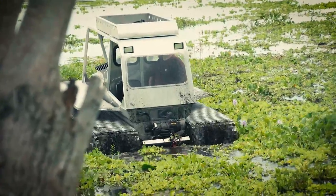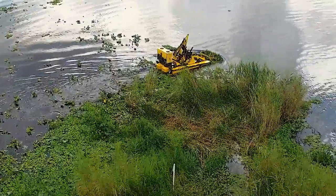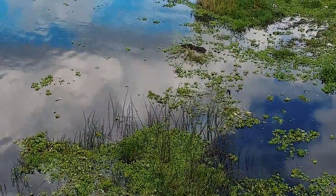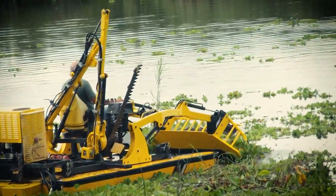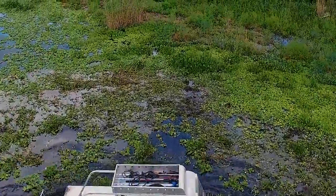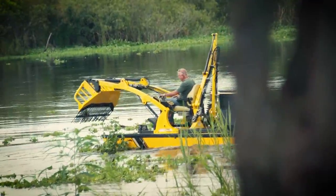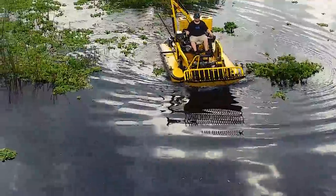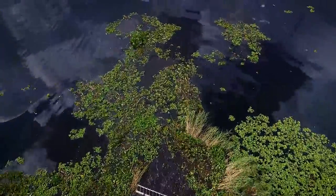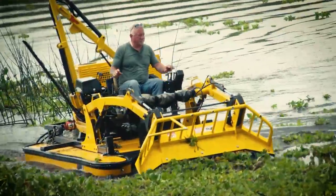LEW Inc. has years of experience solving aquatic vegetation challenges. Many decide to just spray invasive vegetation with chemicals and call it a day, but this is a short-sighted solution for an issue that will only magnify over time. LEW Inc. can identify what type of vegetation is overtaking the waterway, then develop a strategy for long-term removal. With specialized machinery like the Marshmaster for mowing and uprooting, and the WeDo boat for aquatic vegetation harvesting and removal, we are perfect for projects big and small. These machines yield an environmentally safe solution for removing the problem and restoring that body of water.